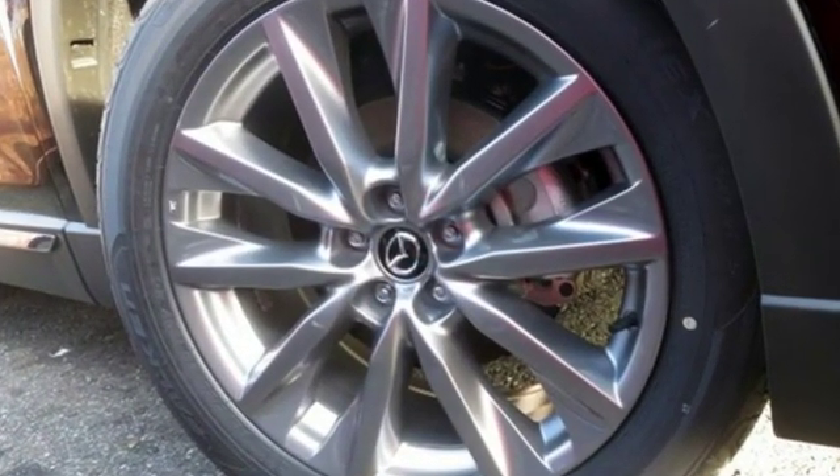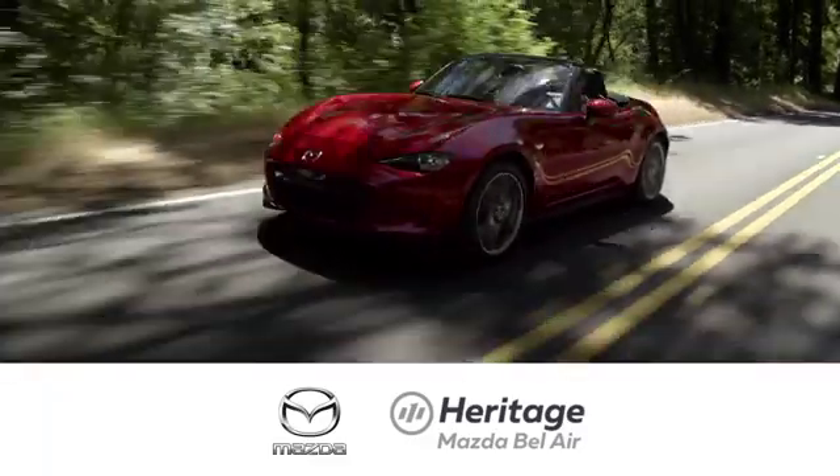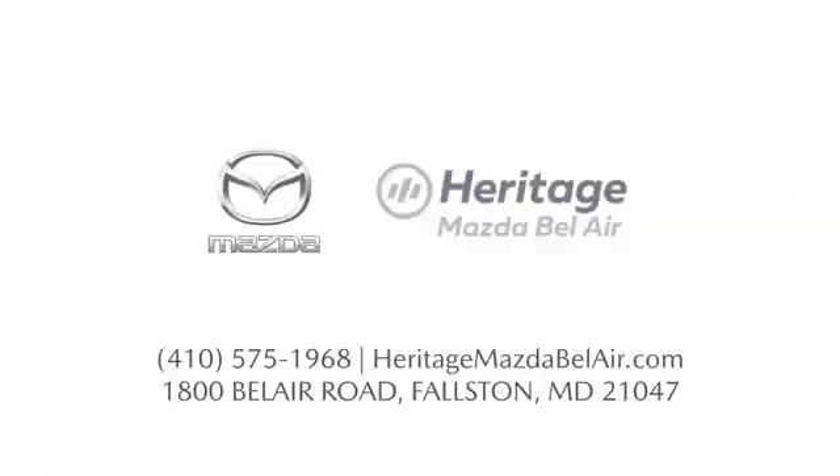See it for yourself when you take it for a test drive. Experience exceptional customer service and shop our extensive inventory of brand new Mazda models at Heritage Mazda of Bel Air.